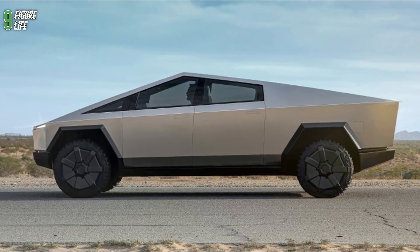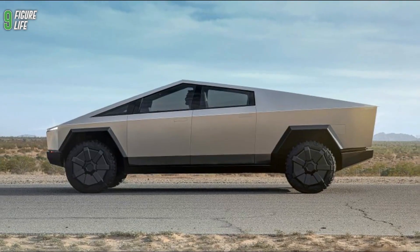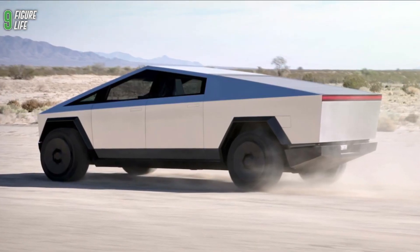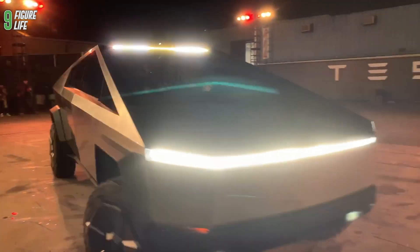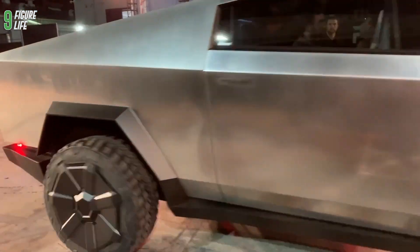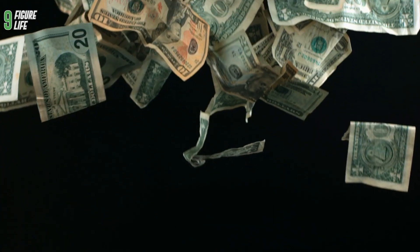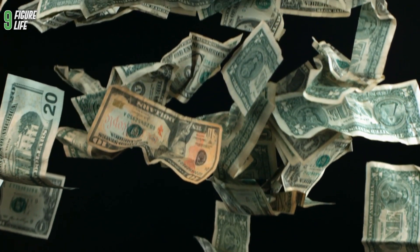All these pop culture references and unconventional moves are fodder for existing and future fans to talk and laugh about. It's an important lesson in business: to be anything but boring. The Cybertruck is cheap, it's eco-friendly, it's powerful, and it has an exclusive design that no manufacturer would dare copy for a long while. That's a billion dollar formula right there, and there's no doubt that Elon Musk's net worth will skyrocket after he launches this bad boy.